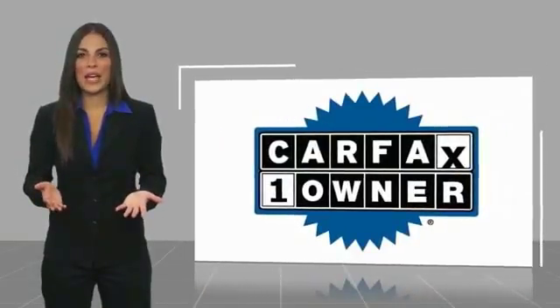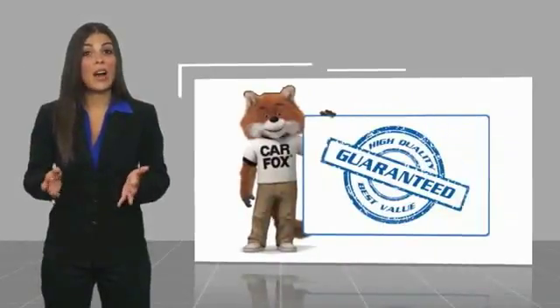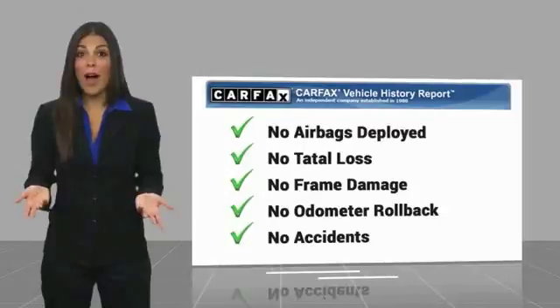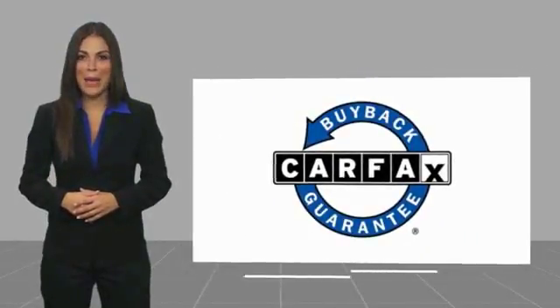This is a one-owner vehicle with a Carfax vehicle history report. Be sure to find a complimentary copy of this report online or contact the dealership. This vehicle qualifies for the Carfax buyback guarantee. Guaranteed.